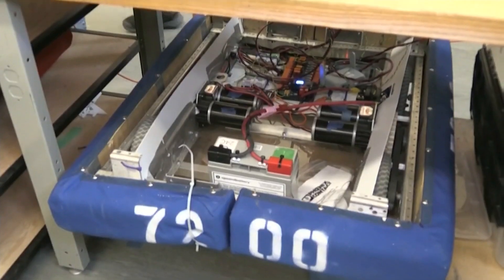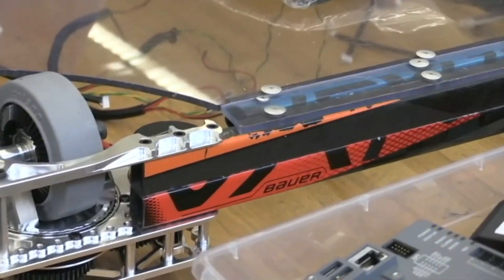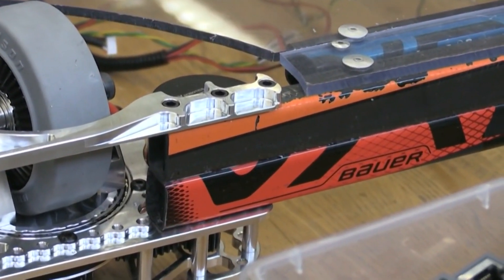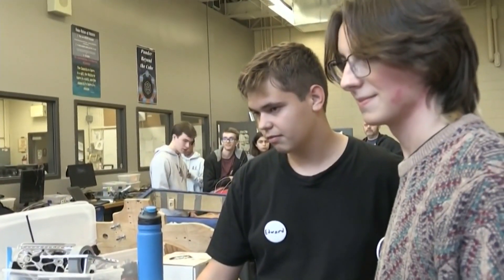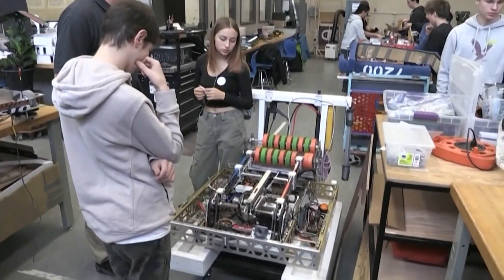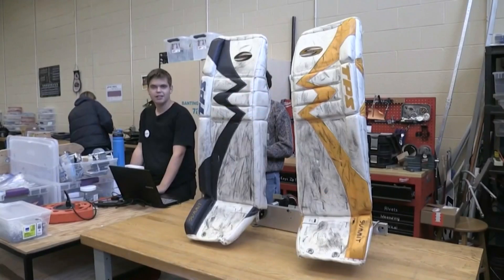Goalia began its journey to Germany earlier today. The puck stopper was created by the Banting Memorial High School robotics team, which is representing Canada at Hanover Messe, the world's largest trade fair. Ten students, one teacher, and three adult peers will join the goalie in Hanover a little later this month.